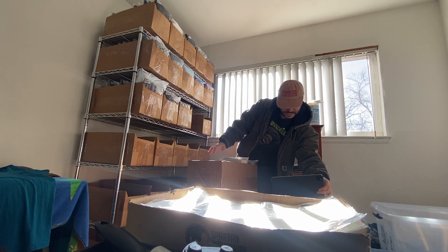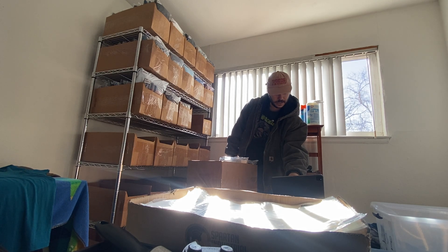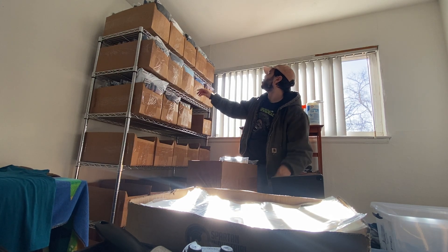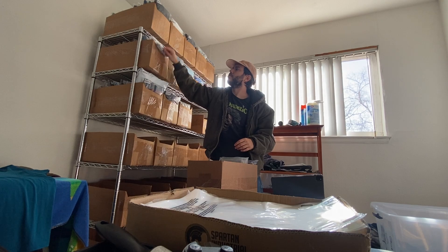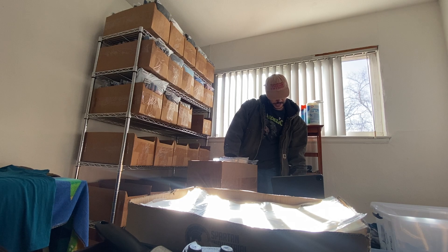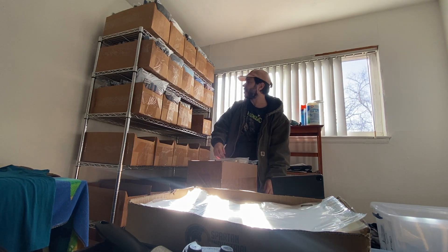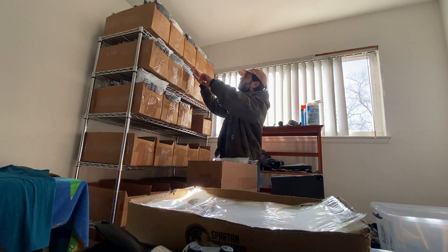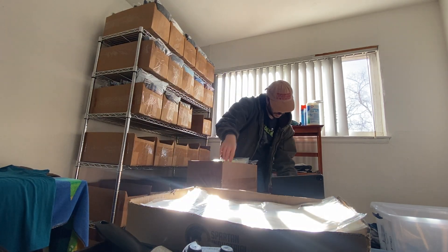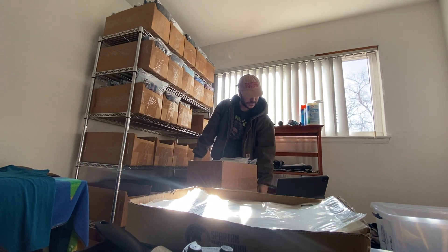A Lululemon t-shirt, new with tags, sold for 20% off $49.88, so like $39 plus shipping. A Pearl Izumi cycling jacket sold for $25 plus shipping. Another Pearl Izumi jacket sold for $22.50 plus shipping.